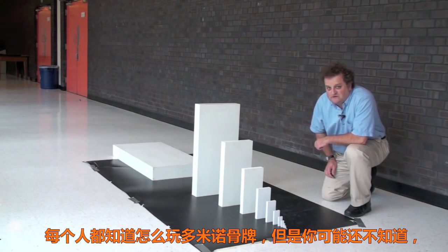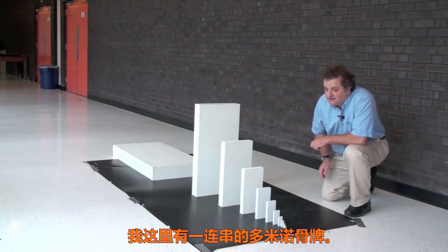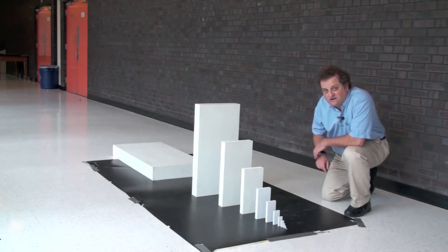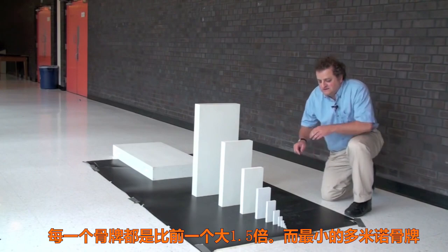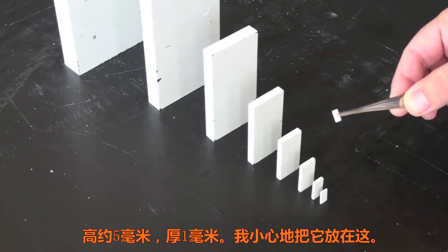Everybody knows about playing with dominoes, but what you may not know is that a domino can knock over another domino which is about one and a half times larger. So what I have here is a chain of dominoes. Each one is one and a half times larger than the previous one. The smallest domino is about 5 millimeters high and 1 millimeter thick.